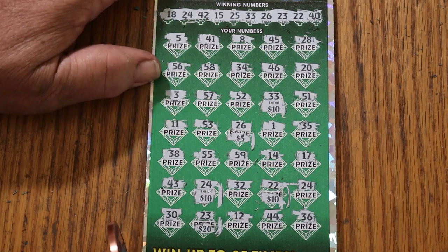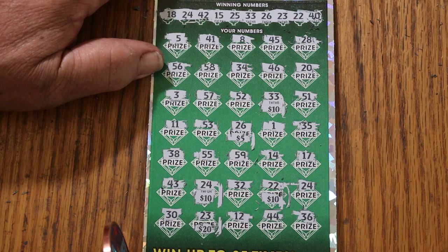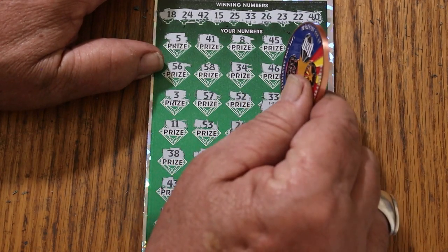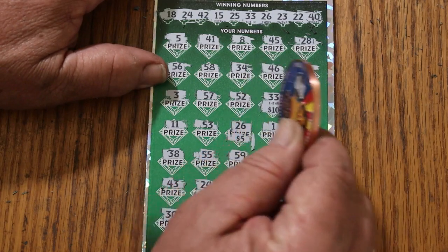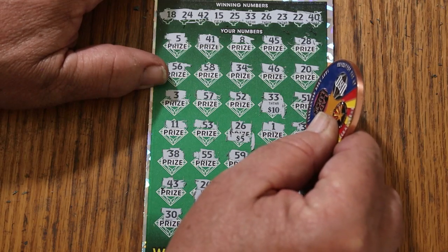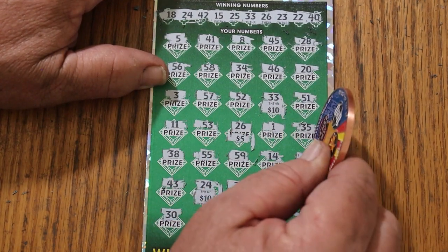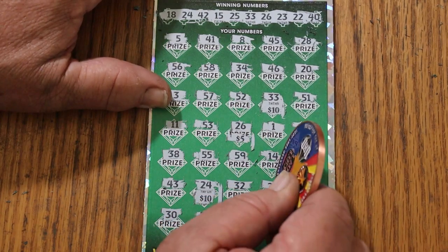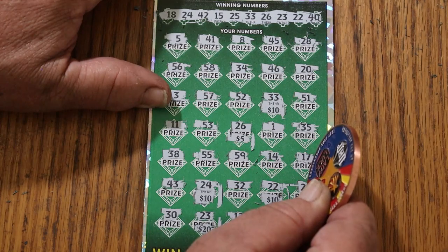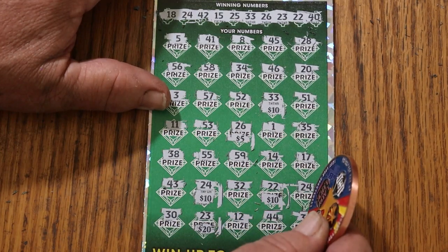18, 24 — let's see — 5, 18, 24, 5, 41, 8, 45, 25, 28, 56, 58, 34, 46, 20, 3, 57, 52, 51, 11, 53, 1, 35, 38, 55, 59, 14, 17, 43, 32, 24 — ah, there it is.